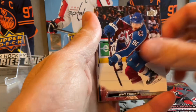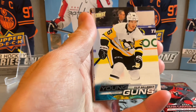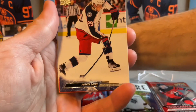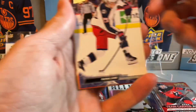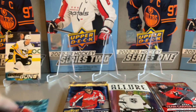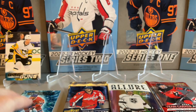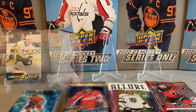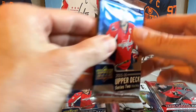We have a Young Guns — Philippe Lander from the Penguins — so our first minor hit. At least we got a Young Guns in our second pack, along with the blue dazzlers. Now onto our packs of 15-16 Series 2.